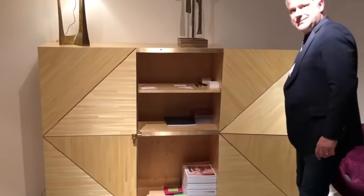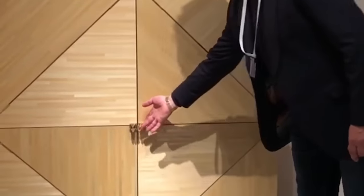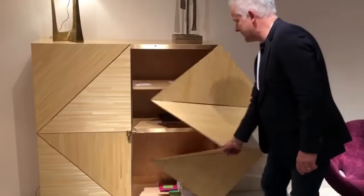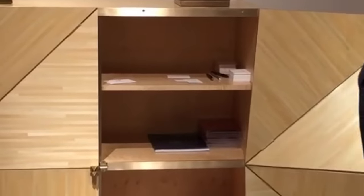Even the most ordinary cabinet can be upgraded by replacing the standard doors with these original ones. Each door consists of a total of four triangles. When you pull the handle, the triangles fold and rotate and the construction moves aside.